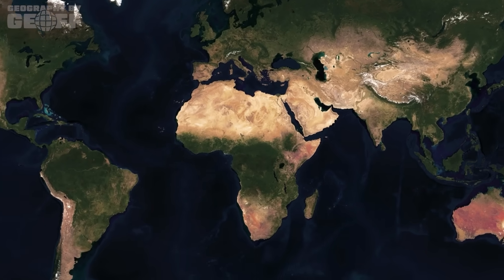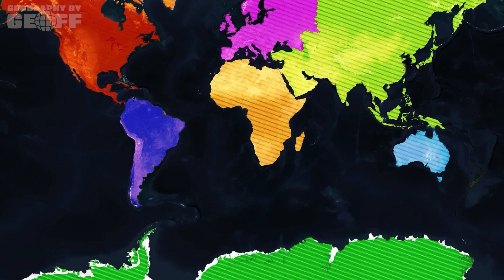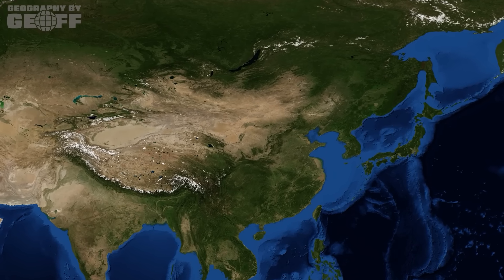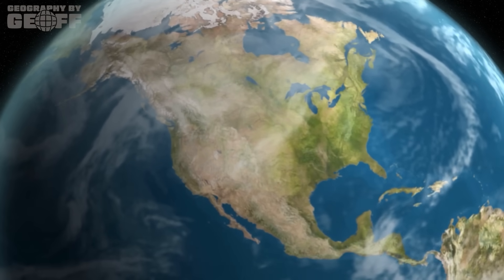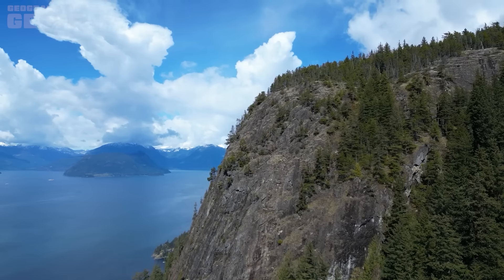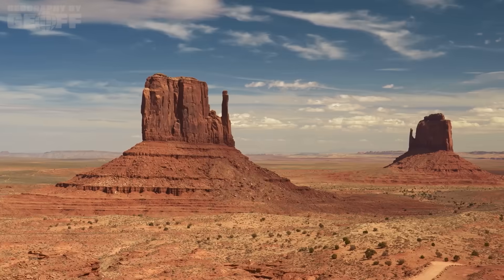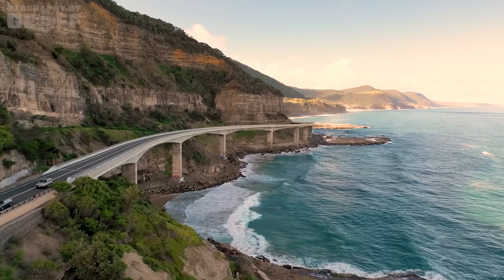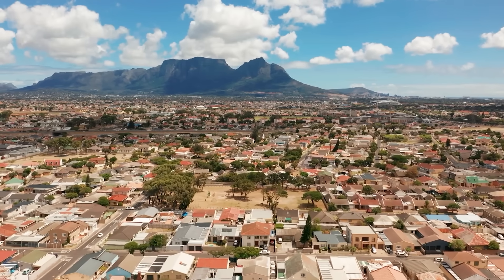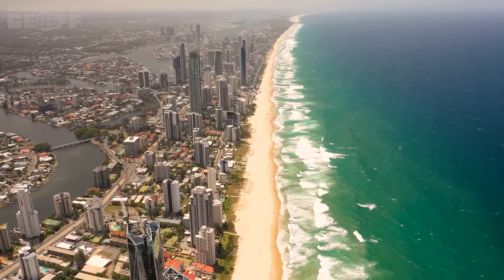At its core, a continent is a very large, continuous landmass, and geologists define them based on several key characteristics. First, there's size — continents must be noticeably larger and more immense than even very large islands, covering vast areas of the Earth's surface. But then there's also distinct geology. Continents must possess a unique geologic structure, often featuring ancient core shields of rock, a variety of rock types, and a complex history of mountain building and erosion. This most often relates to crust thickness — continental crust is significantly thicker and less dense than oceanic crust, causing it to float higher on the Earth's mantle.